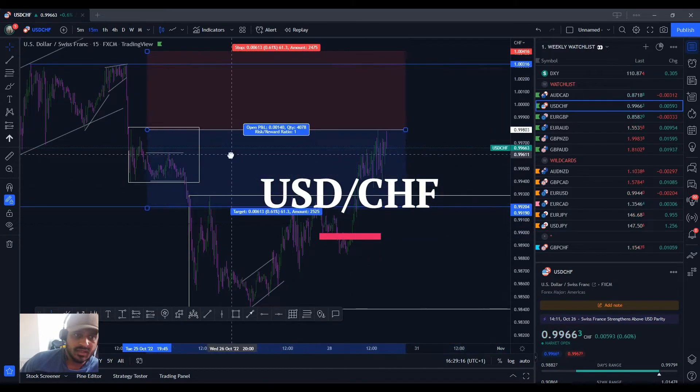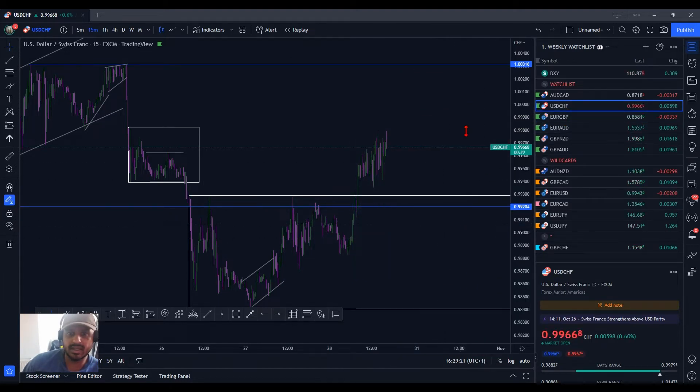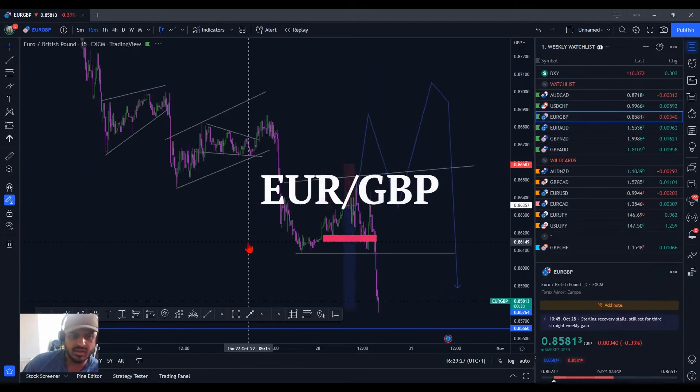To be honest, nothing of a real concern. I would have looked for a rejection around about here, but we didn't get anything. Could be eyeing up this section here now for a potential reversal, but still a bit way off and it's coming up to Friday.